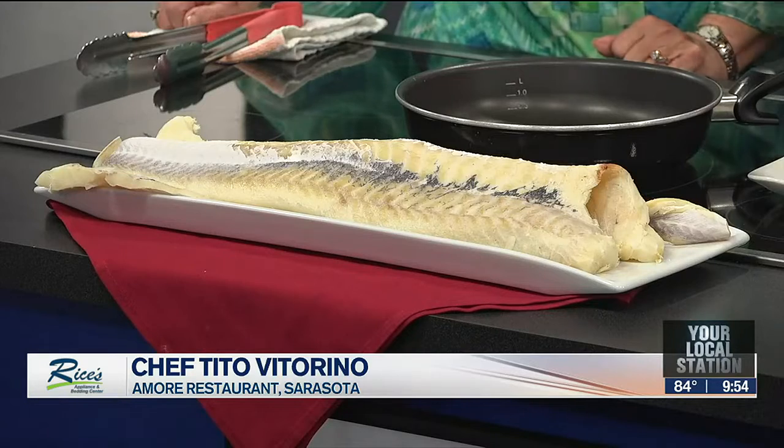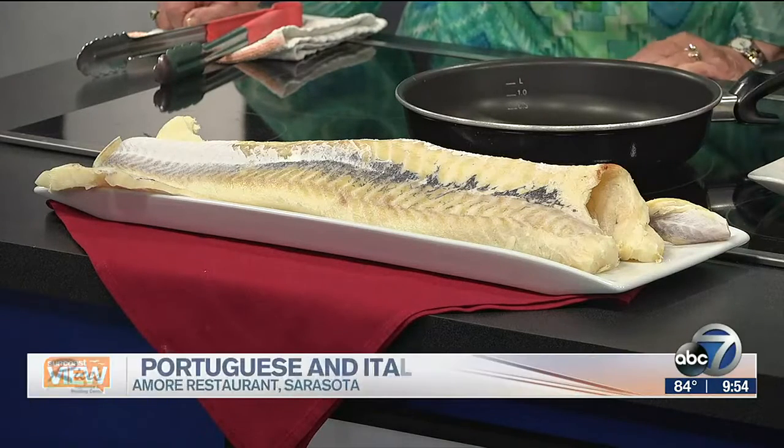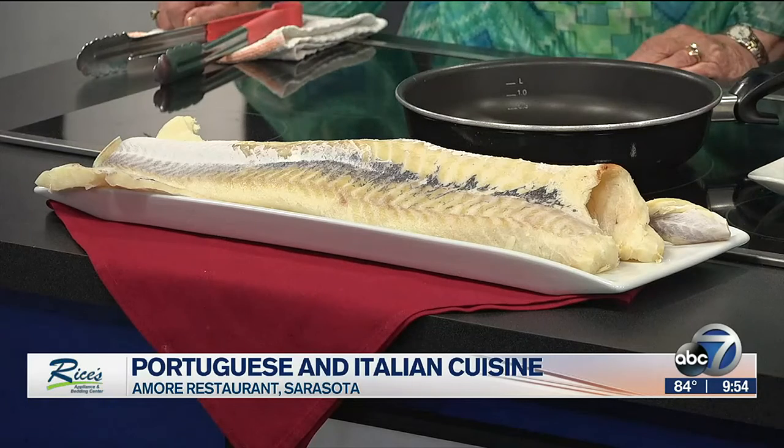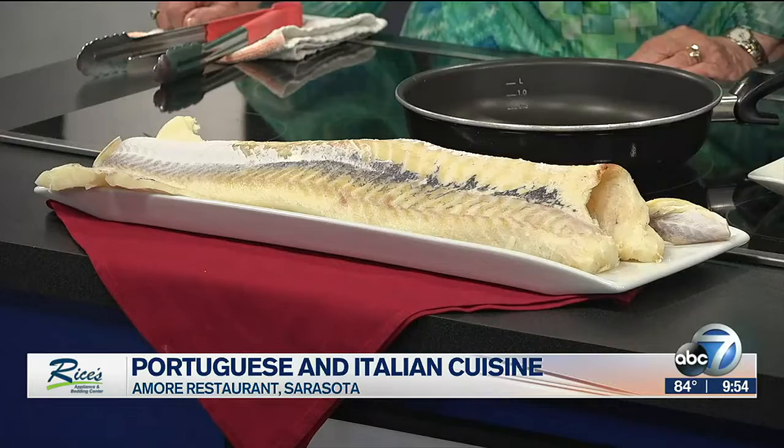That's a beautiful piece of fish. We find it here pretty much — not maybe this size — at Publix, Save-A-Lot on frozen stuff. You'll find a good Canadian or Alaskan one. Most of our cod at Amore we get from Norwegian. Norwegian is the king of salted cod — that's why we're going to come visit you.